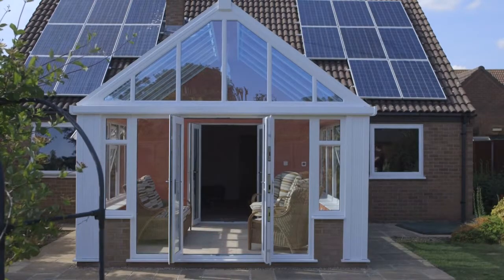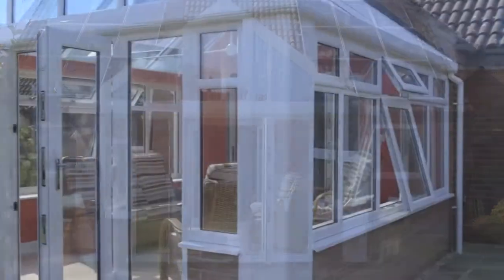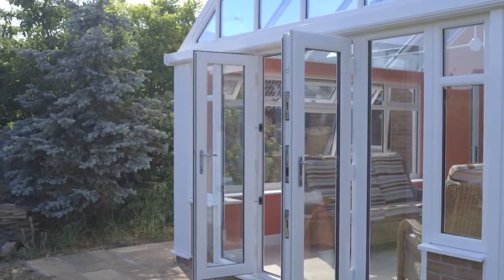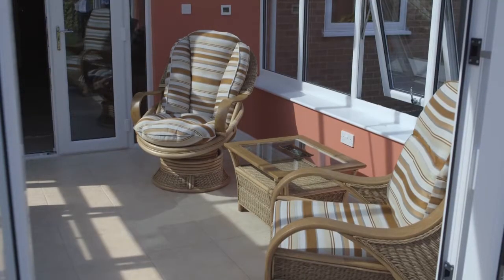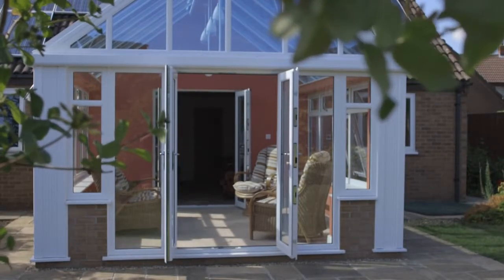The Loggia Prestige is just one of the latest glazed extension innovations from Ultra Frame. It's very much positioned as the entry-level Loggia, perfect for homeowners on a budget who really want to step up from a conservatory in terms of both aesthetics and thermal performance. Let's meet homeowner Simon Lock and get his perspective on the Loggia Prestige and the ease of installation.